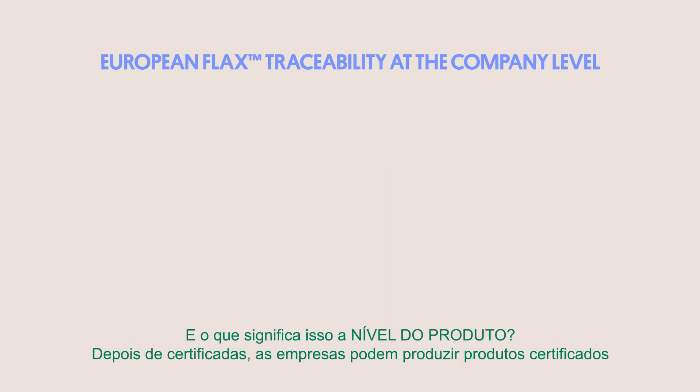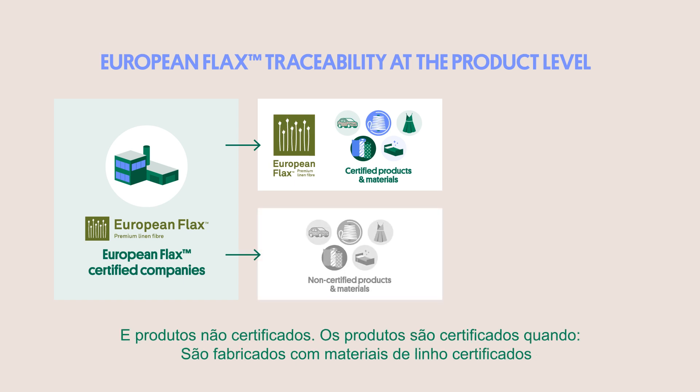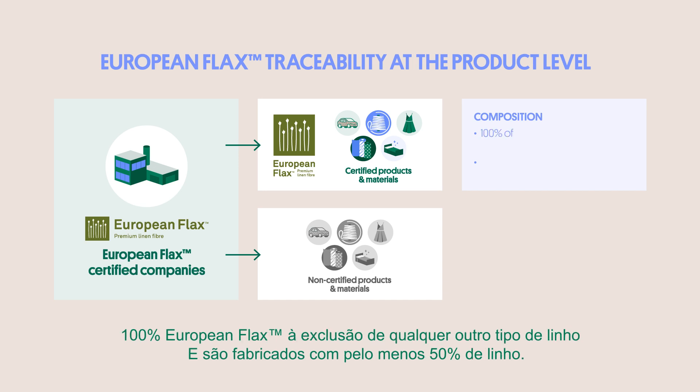And what does that mean at the product level? Well, once they are certified, companies can produce both certified products and non-certified products. Products are certified when they are made from 100% European flax certified flax linen supplies, and no other kind of flax linen, and they are made of at least 50% of flax linen.